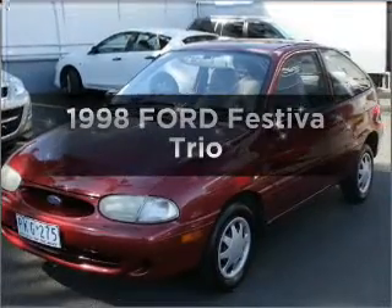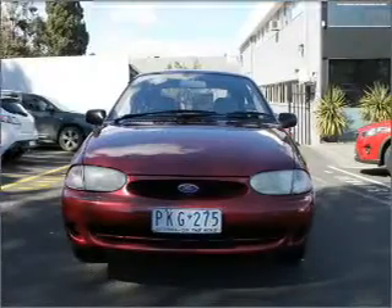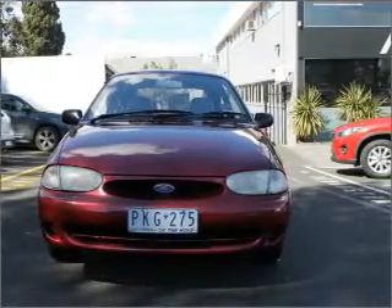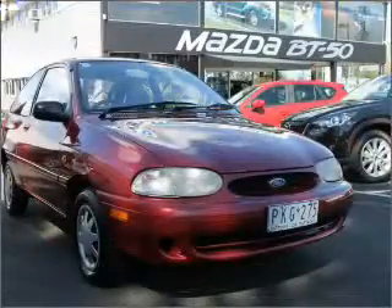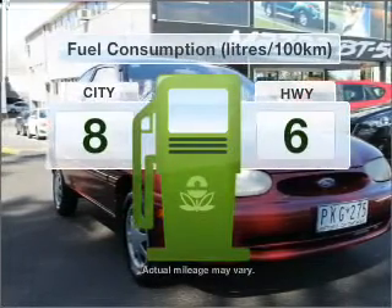Presenting the 1998 Ford Vestiva. This well-presented vehicle could be just right for you. Connected to a smooth shifting automatic transmission. Optimise your fuel economy with this vehicle.